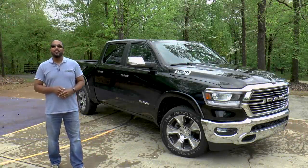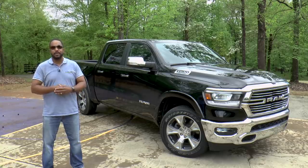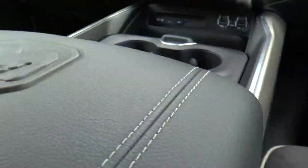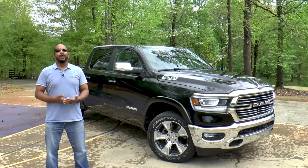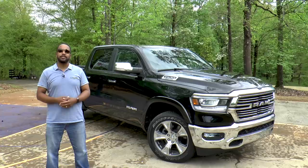So there you have it — the all-new 2019 Ram 1500 Laramie Crew Cab 4x4. Full-size pickup trucks continue to get better and better, and this 2019 1500 has benchmarked, if not surpassed, the competition in many areas. All I can say is I feel sorry for light-duty truck buyers, because now the choice isn't as simple as picking your favorite brand. If you like this video, go ahead and give us a thumbs up, and if you haven't done so already, consider subscribing to our channel. I'm Chris from Auto Academics — thanks for watching.